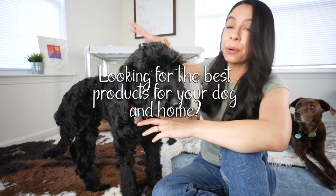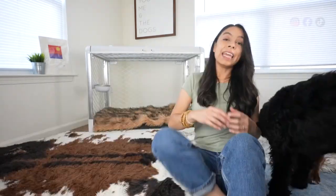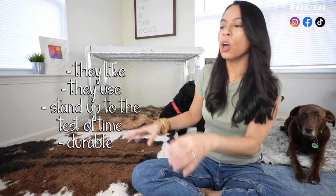Looking for the best products to make the area of your home for your dog less ugly and more functional? It has been a journey to find products I can use in my home for my animals that they like, that they use, that stand up to the test of time — durable, washable — that help protect my home and floors, but also aren't super ugly.